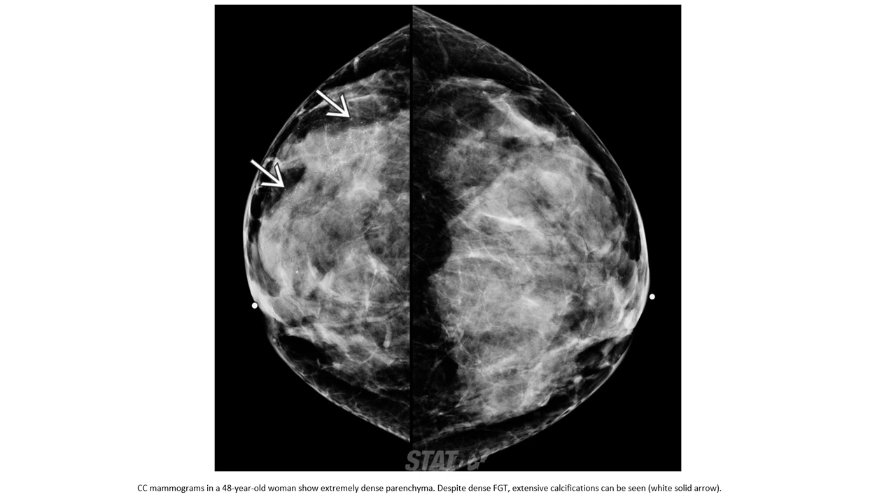This is a mammogram taken 16 years prior and again 14 years later, in a 28-year-old woman. Extensive calcification can be seen. Thank you.